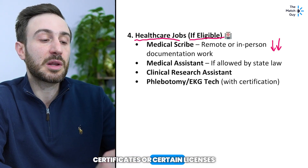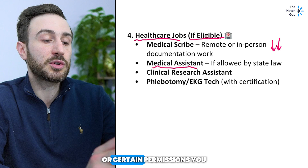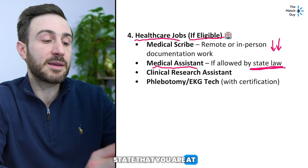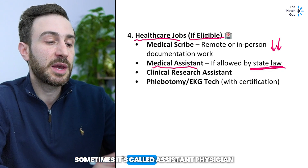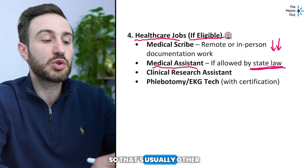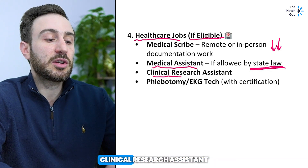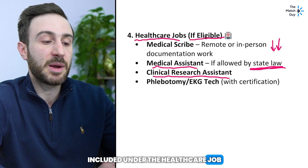Generally, medical scribe is not a hard job to get and doesn't usually require certificates or licenses. Medical assistant is trickier because there are certain certifications or permissions needed based on the medical board in each state. You can check the medical board of the state you're in to see if they allow you to do medical assistant work. It's sometimes called assistant physician — physician assistant usually requires a full PA license, so that's out of the picture unless you have a PA license.